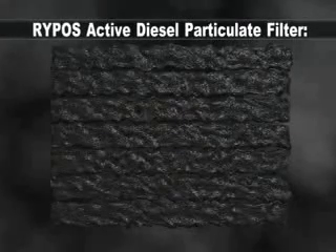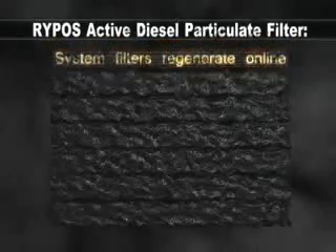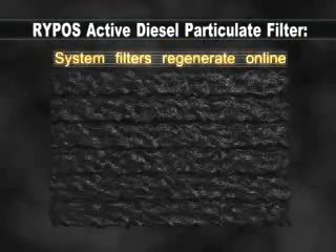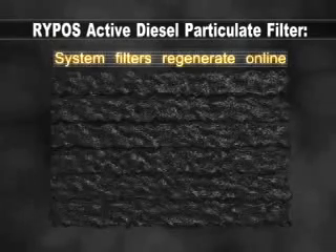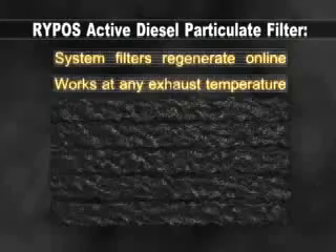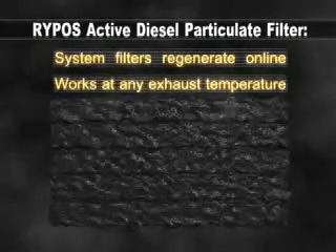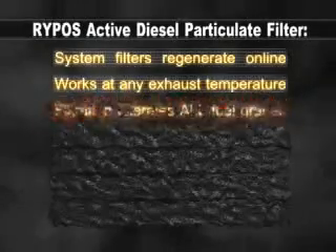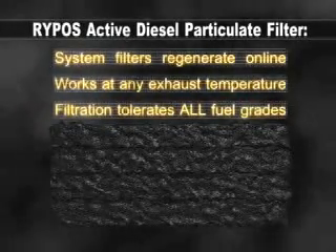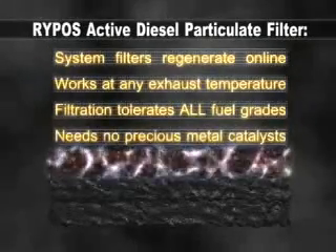The Repost Active Diesel Particulate Filter is a reliable active regeneration technology that regenerates online while the engine is running — no need to remove the filter or recharge offline. It functions independent of exhaust temperature, making it the perfect filter for high idle or standby applications, and tolerates all fuel grades regardless of sulfur content.